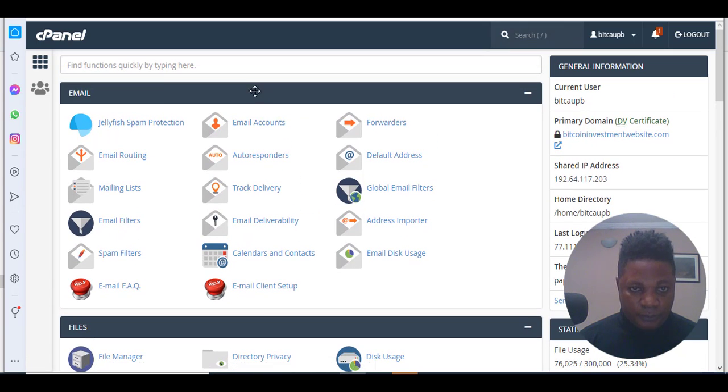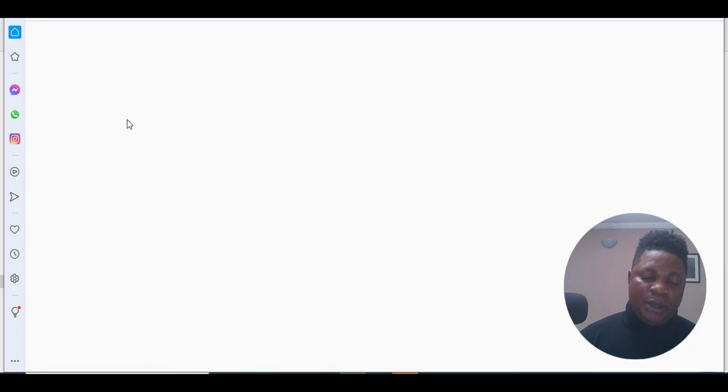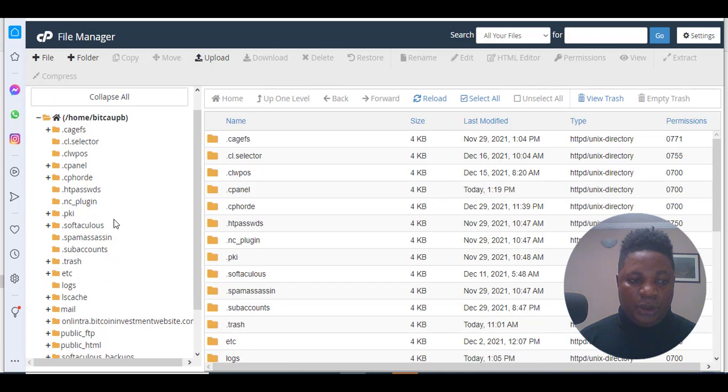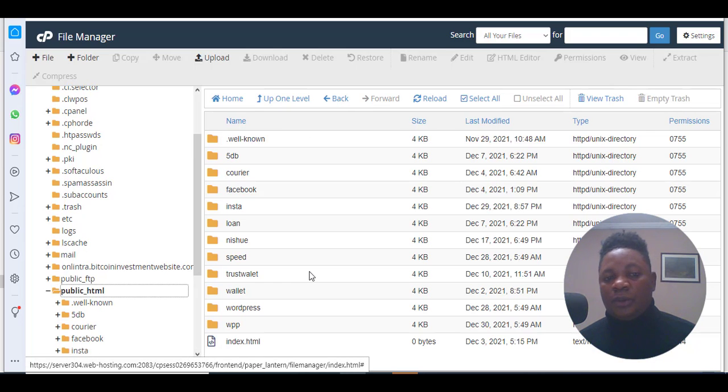Once you log in to your cPanel, go to your search bar and search for File Manager. When you see it, click on it and the file management area will open. You need to upload your files to the public_html folder. Don't worry about the file — I'm going to show you how to get it and give you access to download it at the end of this video.